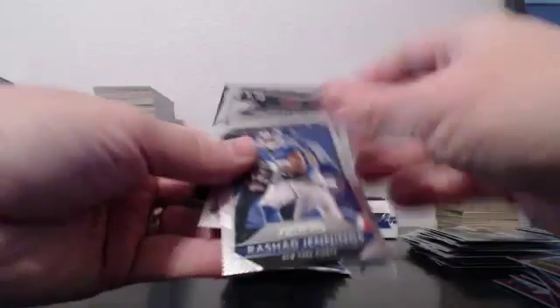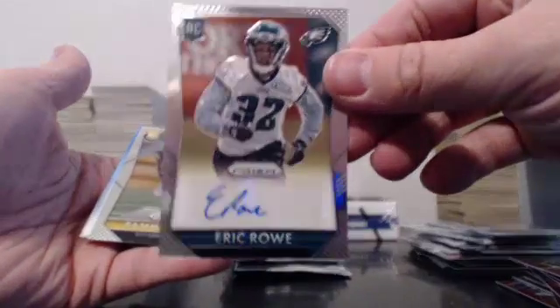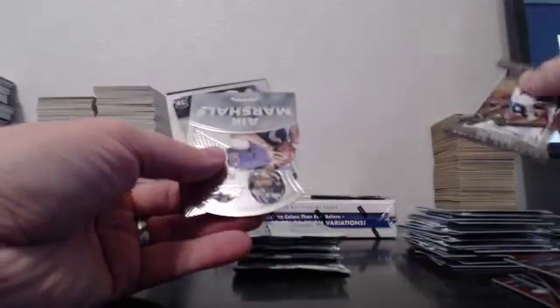We don't have an auto yet, I'm getting a little worried. Variation for the Bears — Kevin White. It's like we got all the variations in this half of the case. There's a blue Beckham! We finally got an auto — Eric Rowe, Eagles. Kevin White. This could be a bad box. Bold and red. Blue Von Miller. White prism, as in Kevin White. Dez, Flacco.